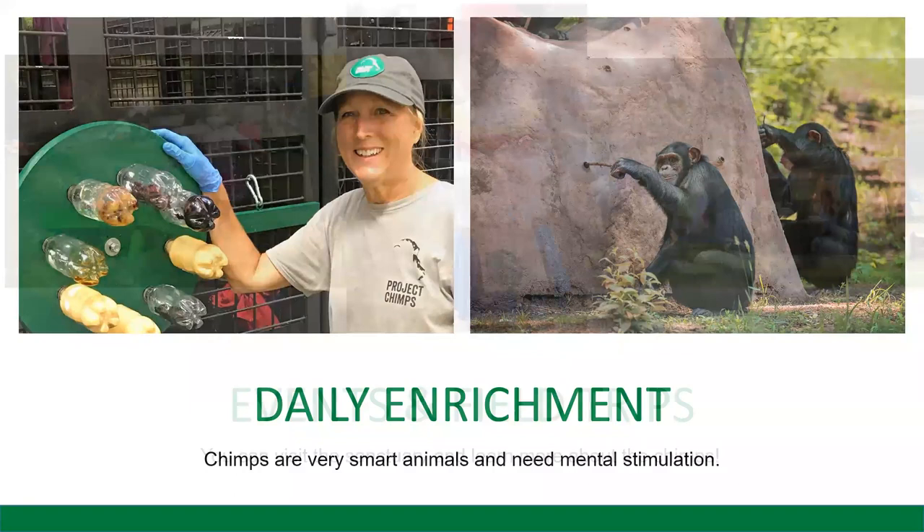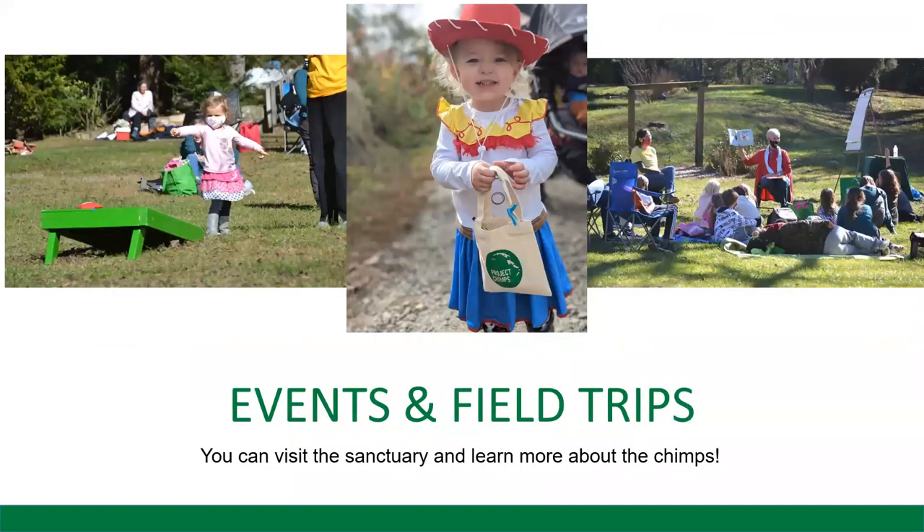We also do all sorts of events and field trips throughout the year, so you have different opportunities to come and visit us and see the chimps interacting in their habitat. And of course, now we have virtual opportunities like this webinar and even chances for virtual field trips.